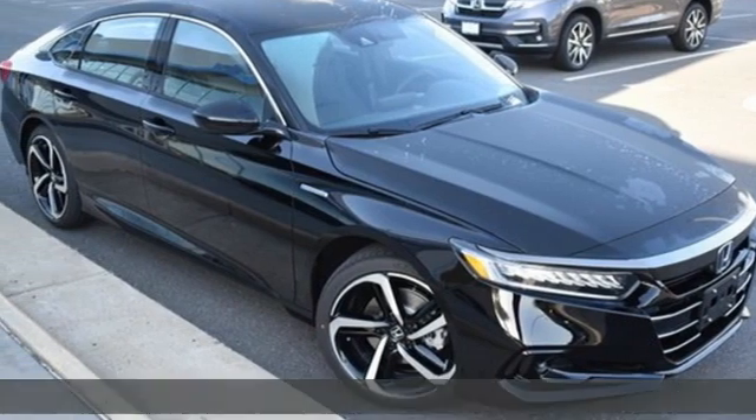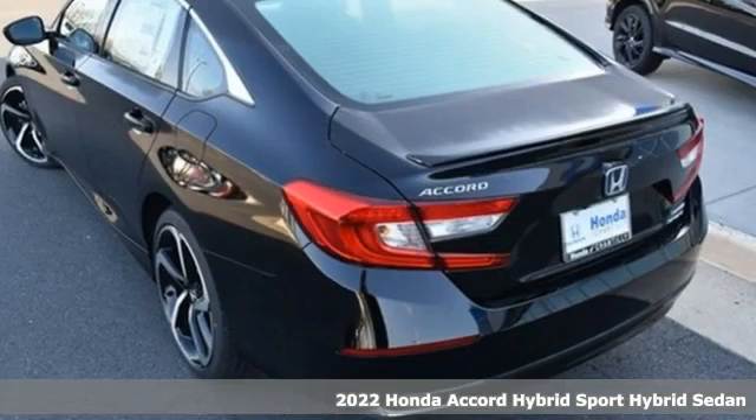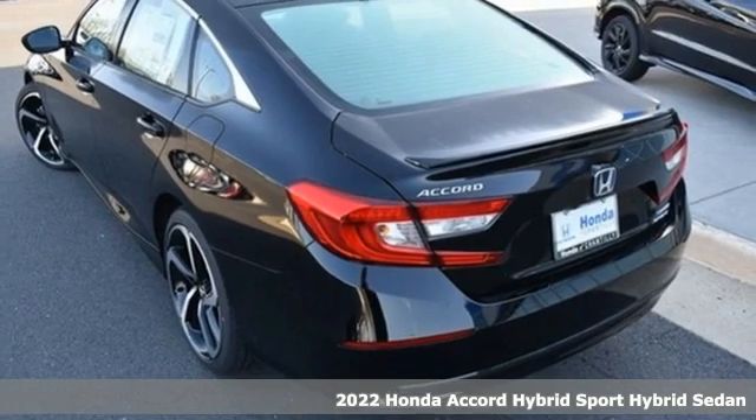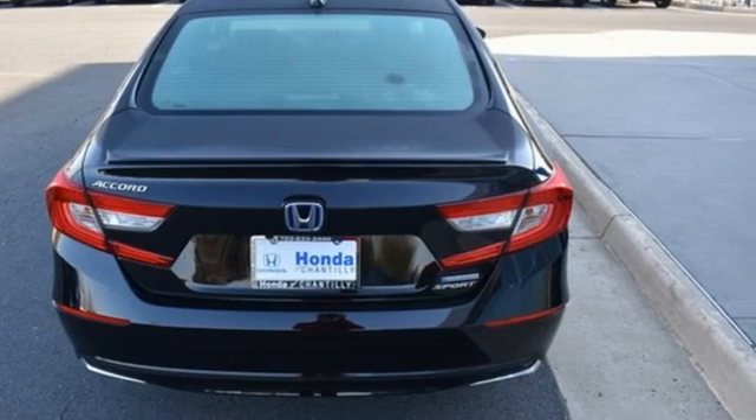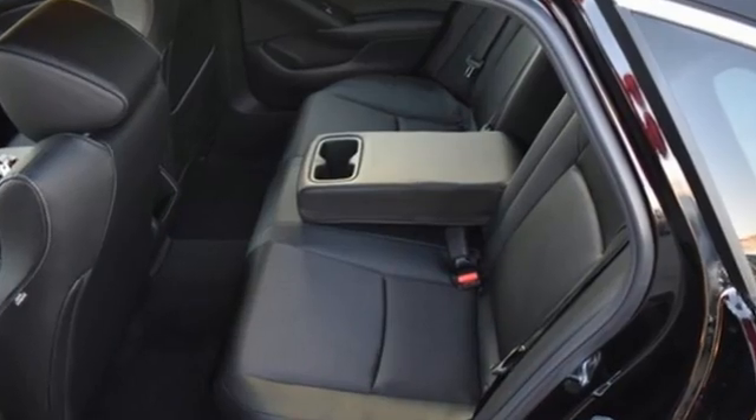Here's a new 2022 Honda Accord Hybrid. This Accord Hybrid offers refined elegance, technology that keeps you comfortable, connected and safe, and amazing fuel efficiency. Your friends will be green with envy.